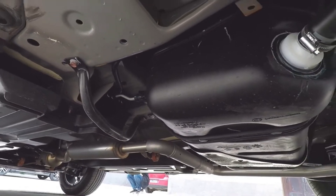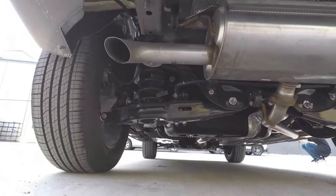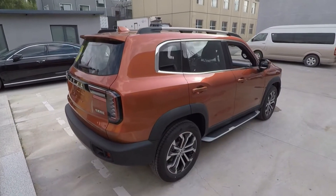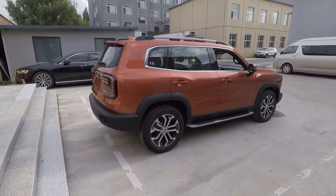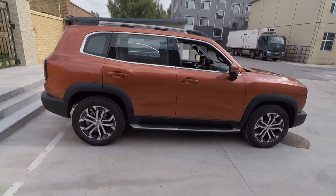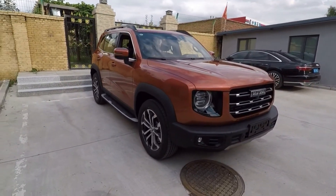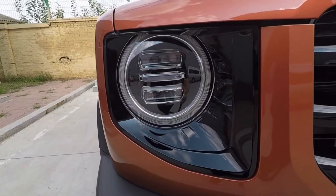Fuel consumption is a standard 12 litres with the driver, which is rare for such an engine. In Russia, the price will be closer to 2 million rubles. In the summer, they are planning to bring it to Russia.